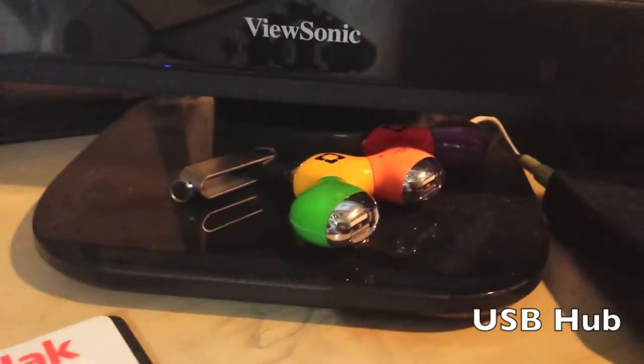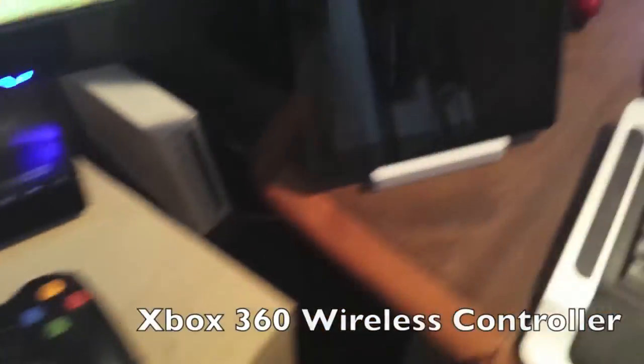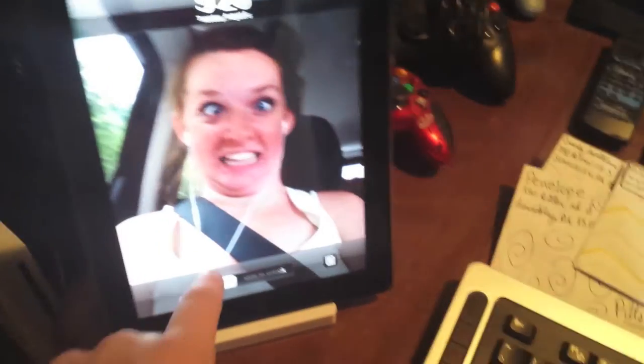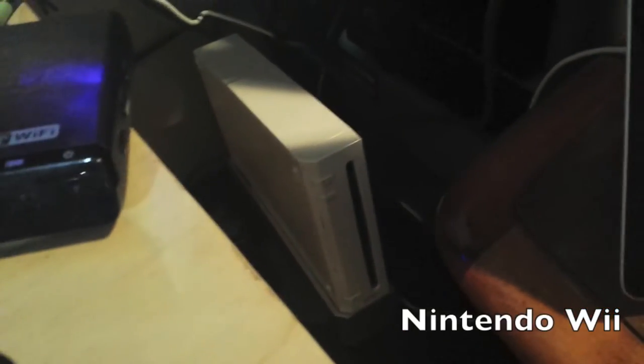There's another USB hub with some things plugged in and the wireless receiver for the joystick. There's another controller I'm actually using right now. Here is an iPad 2 plugged into a dock with my wonderful cousin as the screen saver — don't worry about that, it's just an iPad. Down here we have a Wii — that's why I have a Wii. Down here is my gaming PC; don't know how you can see it because it's kind of dark under my desk.